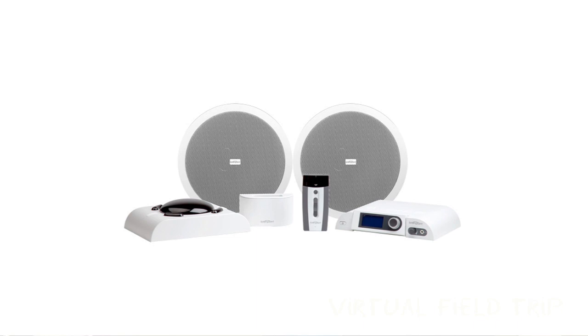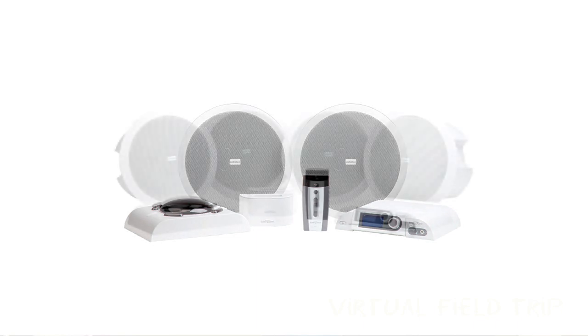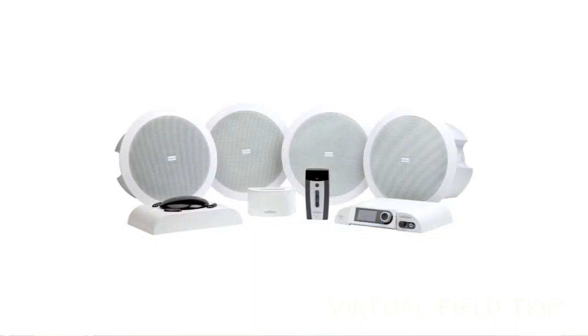All ListenPoint 2.0 systems grow with the needs of the classroom. There are plenty of options to start with, whether it's a basic system, a fully integrated one, or something in between. No matter what, there's a scalable and affordable system for every classroom.